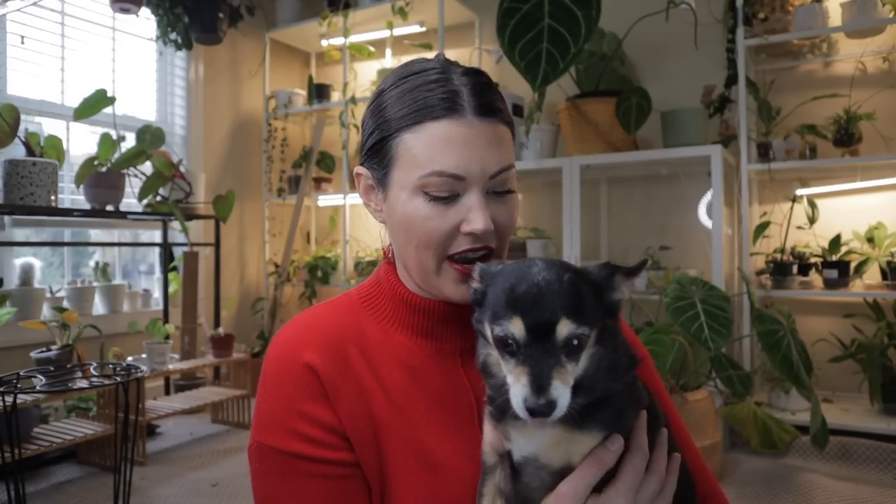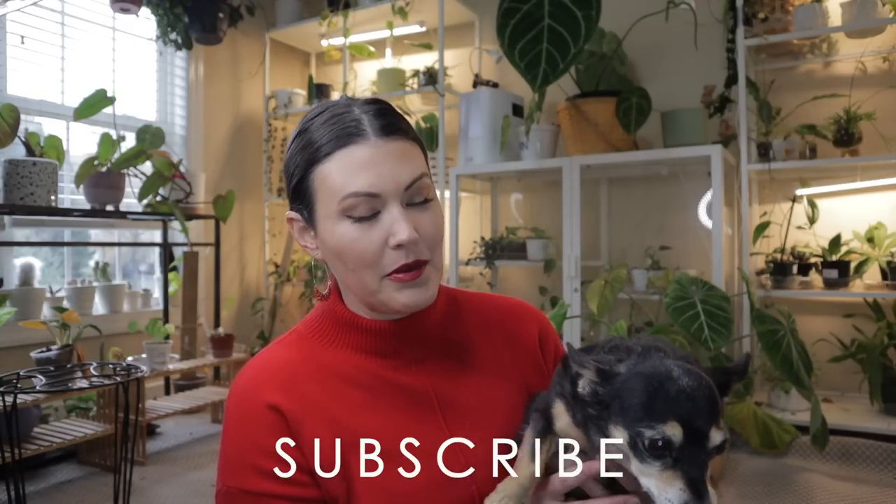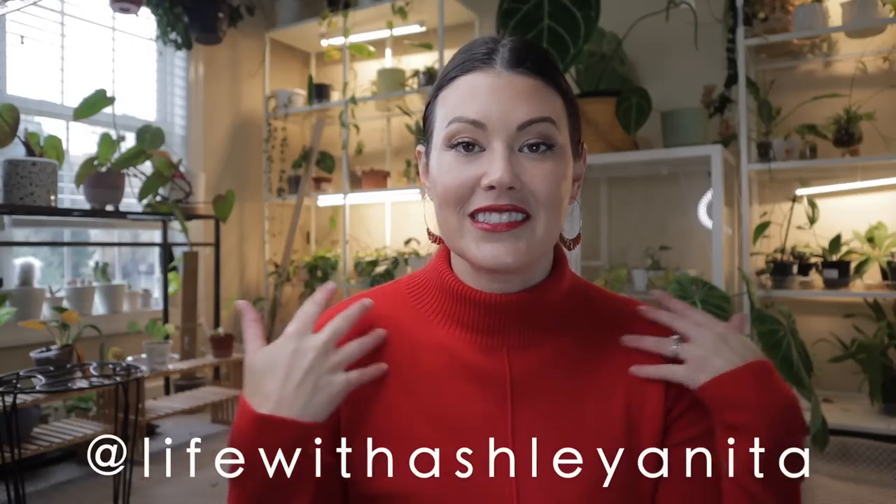Thanks so much for tagging along while I do some plant shopping — I always share my haul at the end of the episode. If you're new to my channel, I am a crazy plant person and proud. If plants bring a smile to your face, make sure to subscribe. We also have an amazing plant community on Instagram. Sit back, relax, and enjoy as I do some plant shopping!